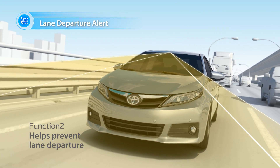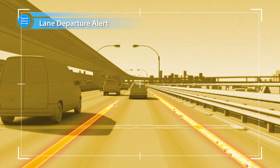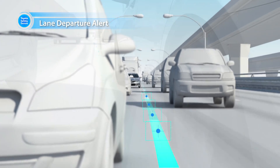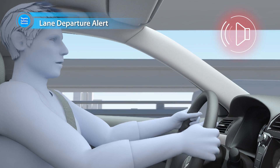Lane Departure Alert, which identifies traffic lanes via camera, alerts the driver with a warning buzzer and display when the vehicle is about to deviate from its lane without driver intent. This helps prevent accidents caused by leaving lanes.